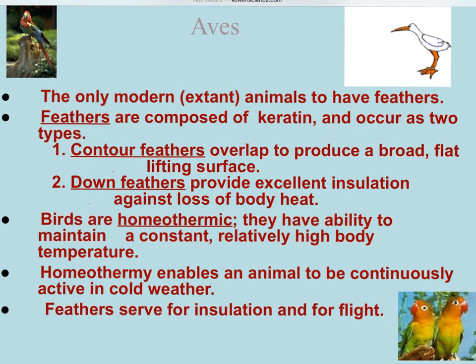The Aves are the only grouping of animals to have feathers. Feathers are made up of keratin, and there are two basic types. There are contour feathers, which are going to overlap - they're broad and flat, helping to create lift. Then you have the down feathers, which provide insulation and prevent body heat loss.